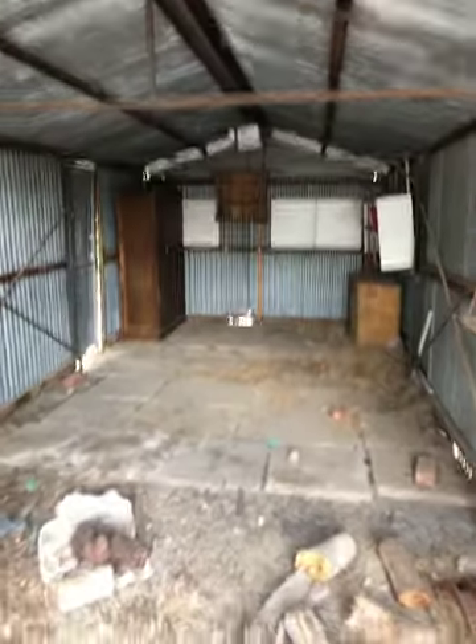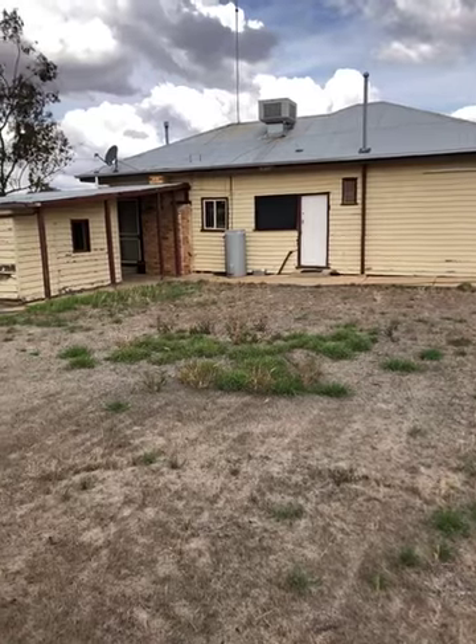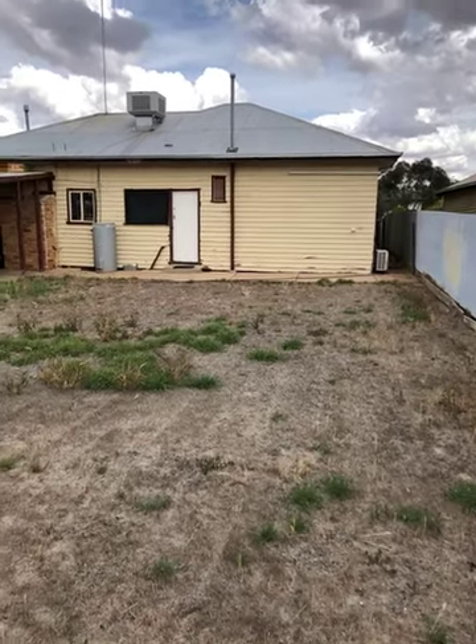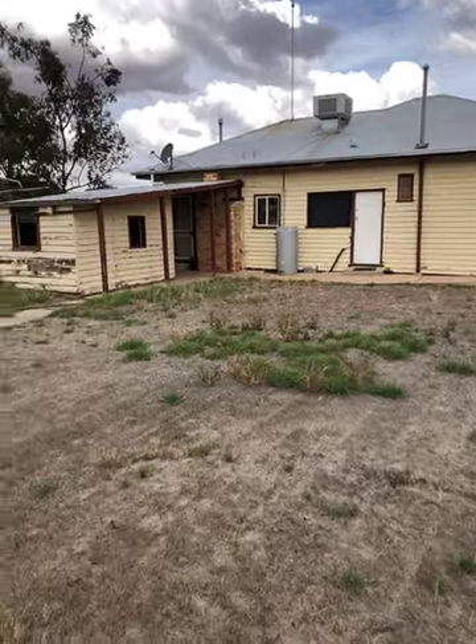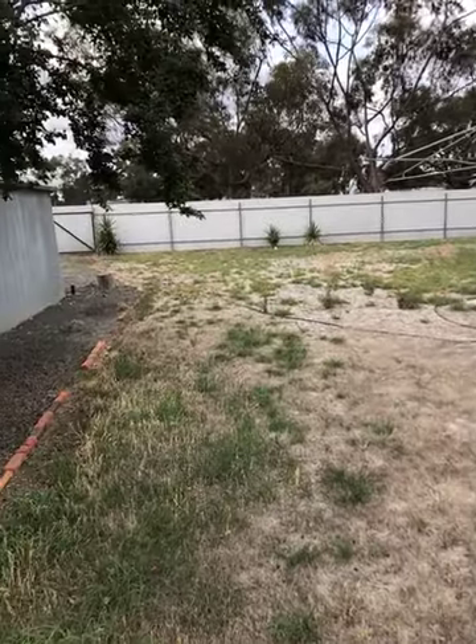This is 10 Livingston Street, Warracknabeal, on the market with Northwest Real Estate for $129,500. Contact myself, John Hadley, on 0428 560 630 to arrange your inspection. Thank you for watching my video.